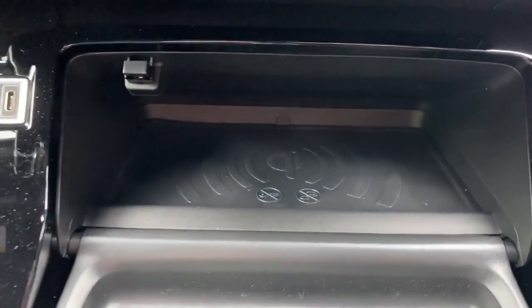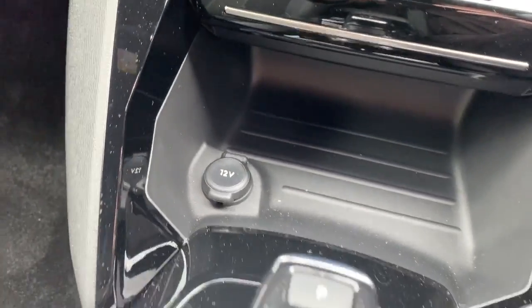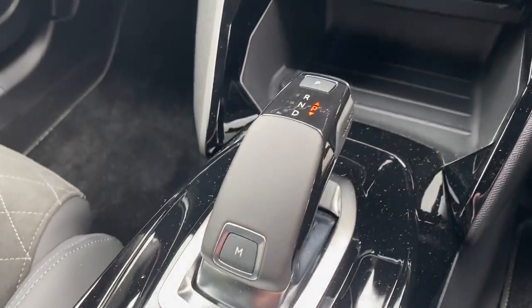There is also wireless charging for your phone, USB connection, 12 volt outlet, electronic parking brake, and various drive modes, and this is an automatic.